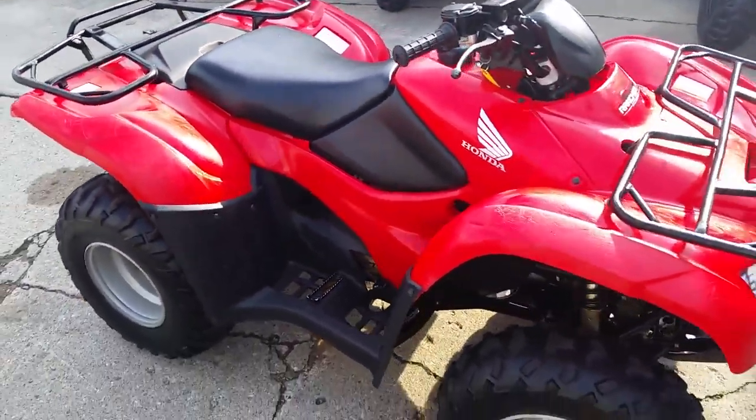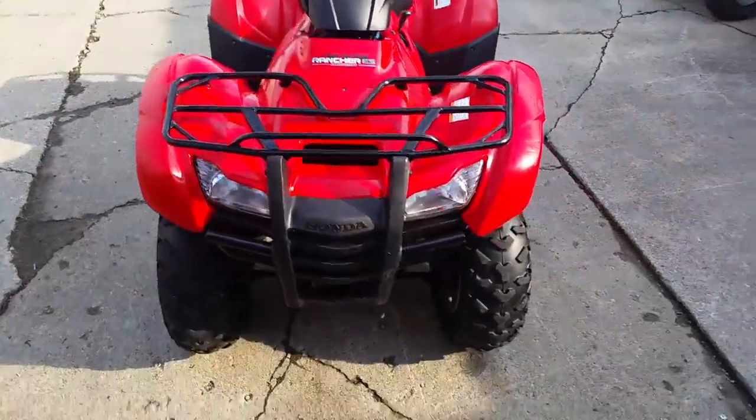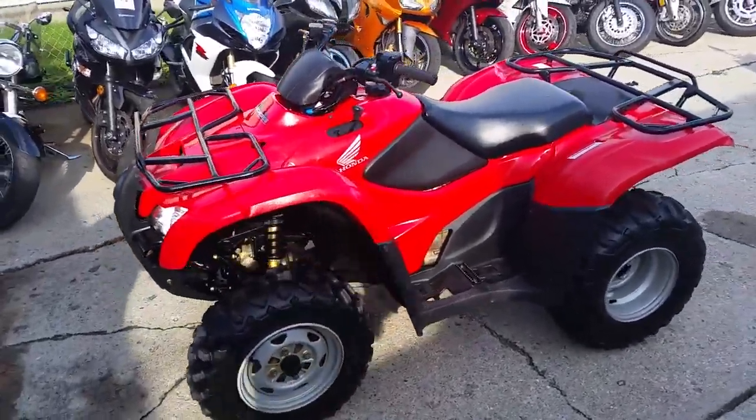This Rancher only has 1,098 miles. It's a very nice, clean Rancher. It's just been serviced at an authorized Honda dealership. It's been inspected, all the fluids have been changed, and it's ready for the trails.